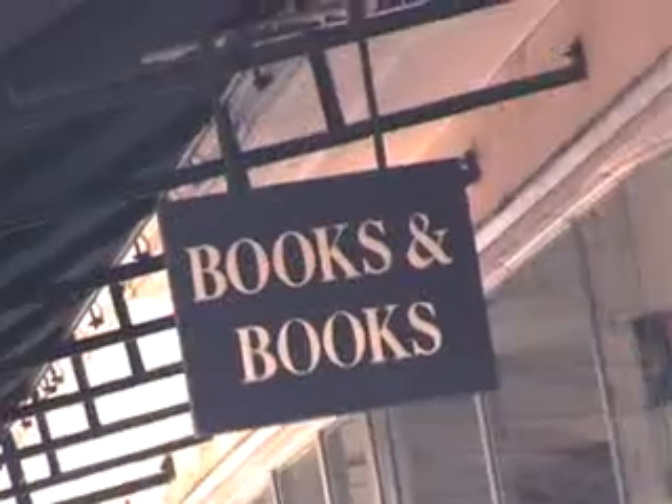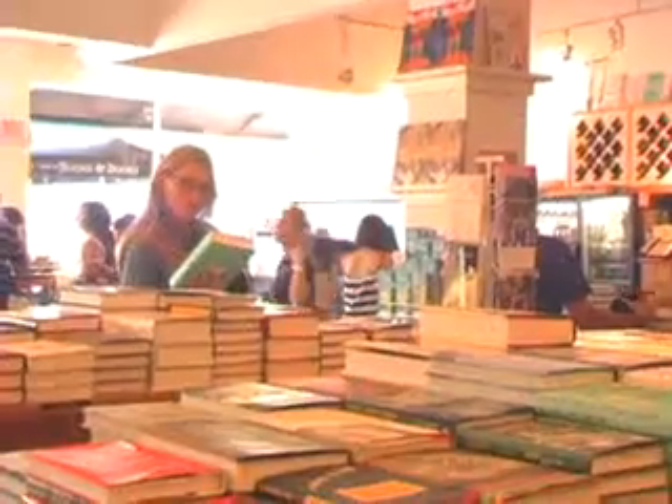This is the Café Books and Books. We are on Lincoln Road. We have a bookstore and a restaurant in the same place. We have art books, novels, and a very nice selection.